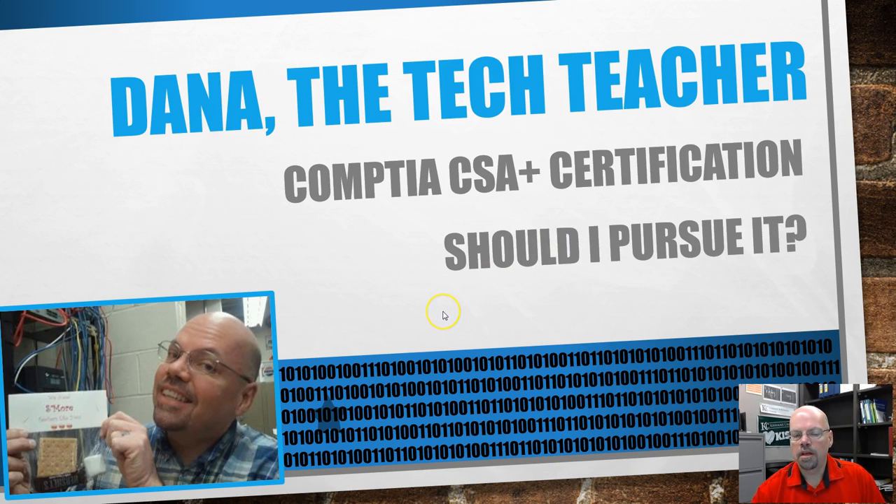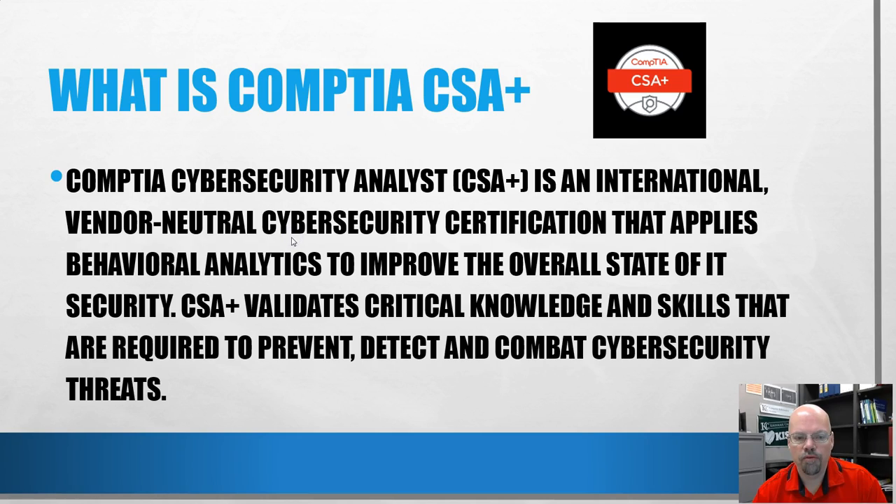The CompTIA CSA+ certification is a certification that, as CompTIA says, bridges the gap between the Security+ certification and their other certification, the CompTIA Advanced Security Practitioner — the CASP certification. They felt that between Security+ and the CASP there was a skills gap, so they developed this certification as a bridge. Going forward they have a series of three security certifications, and security is a big buzzword right now with lots going on in the field.